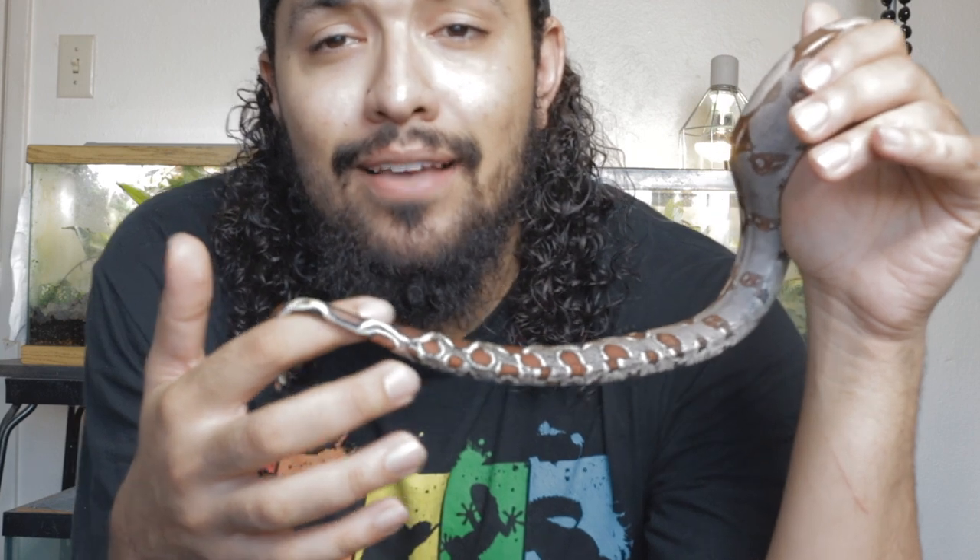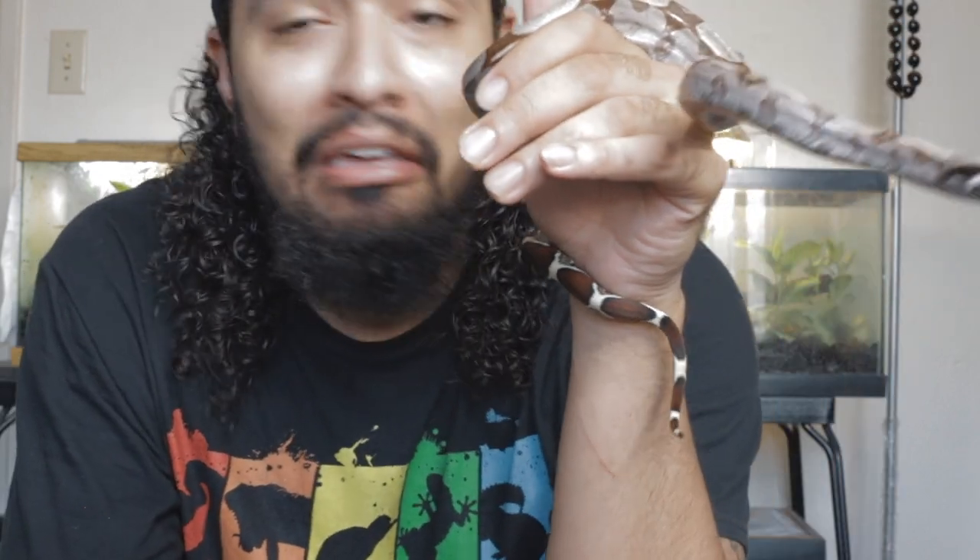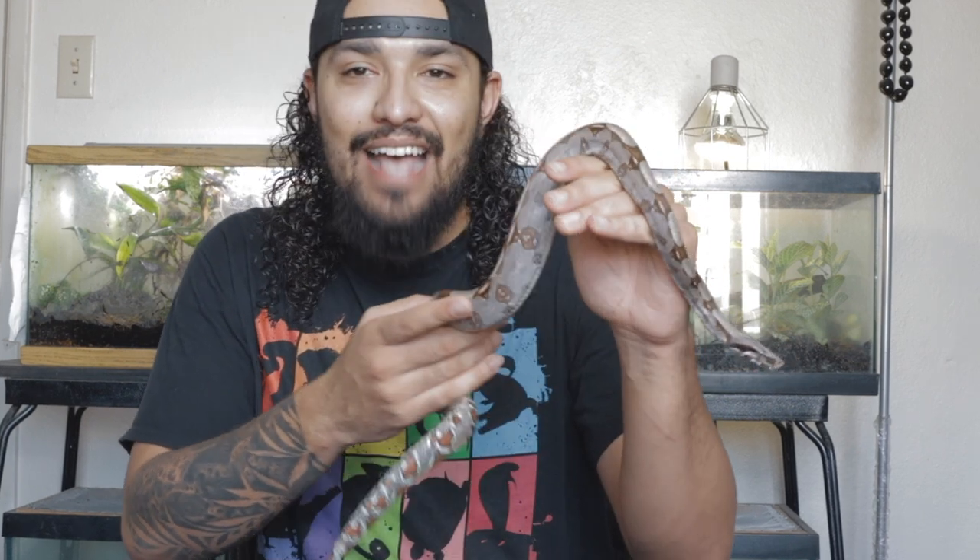With me here, I have my newest member of the family, and this is a Guyana red-tailed boa who I have named Merlot. You guys can probably guess why I named her Merlot — because she's got that nice wine-colored tail. I got her from one of the best breeders that I know of, and that is NERD, New England Reptile Distributors. She's just a doll. I alluded to her in my last video because I told you guys I had a cage set up for her, and I am just so excited to have her.